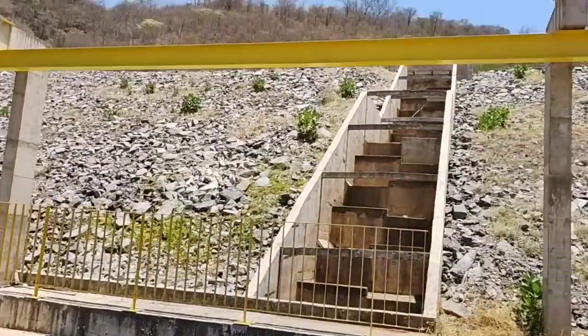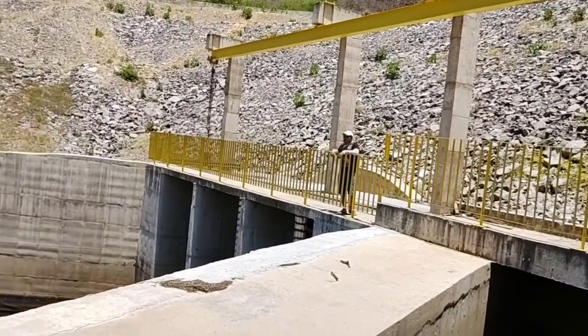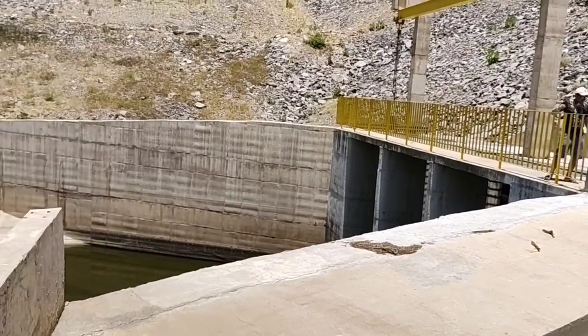Aqui fica tipo uma barragem. As águas dessas aqui enchem aqui, aí esborrotam aí por cima. Fica legal, né? É época de chuva.